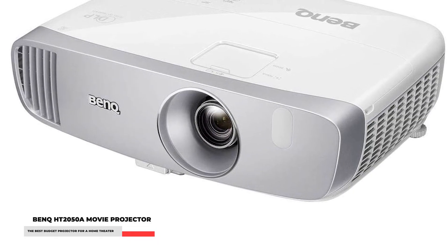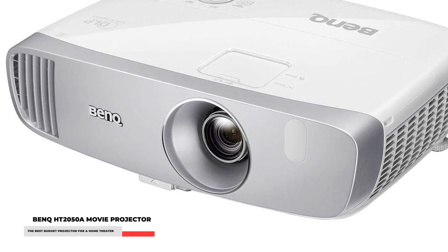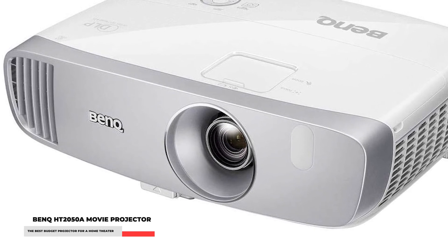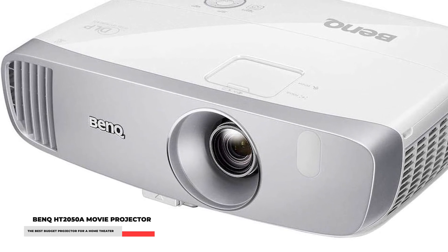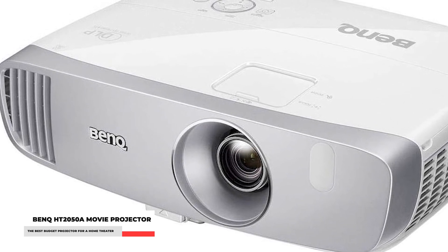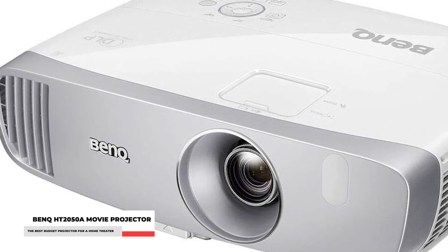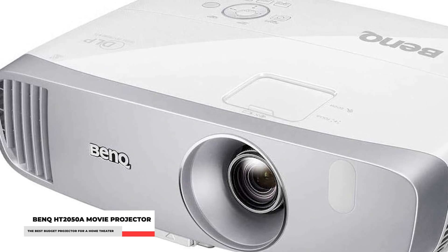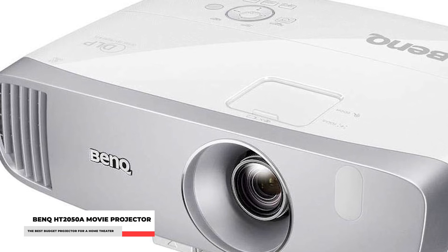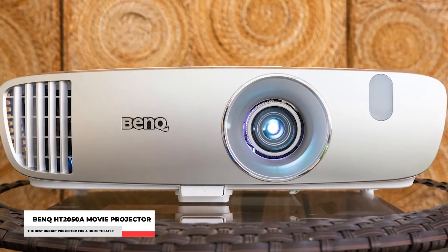The HT2050A, like most projectors under $1,000, has a built-in speaker. It's not spectacular, but it does produce a fuller sound than most budget projector speakers. The HT2050A's main disadvantage is that its single DLP chip design produces a visible rainbow effect for some viewers, but most people can't see it or aren't bothered by it.